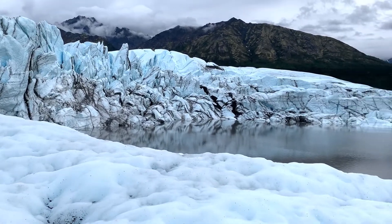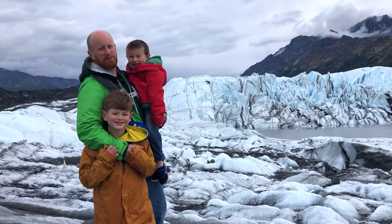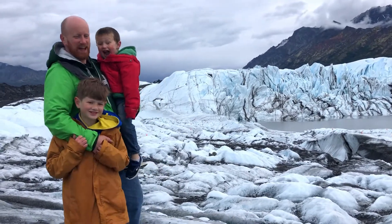Hi friends, today on Dude of the Travel Bug, we get the once-in-a-lifetime opportunity to hike with our kids on the Matanuska Glacier in Alaska.